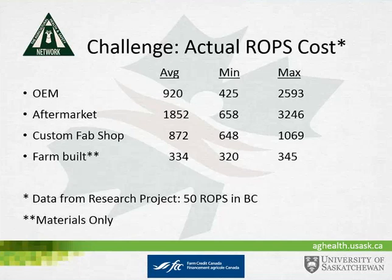There's also the option of having ROPS custom built by a fab shop, with an average cost of $872. However, research indicates that while most older tractors have a value of only $1,000 to $5,000, putting ROPS costing $1,000 to $2,000 on them tends to hold back farmers from making that decision. The study also experimented with farm-built ROPS and determined those could be built for about $334, making them much more attractive to farmers.